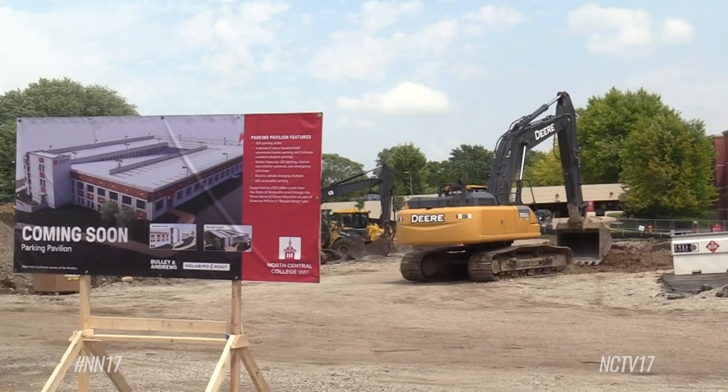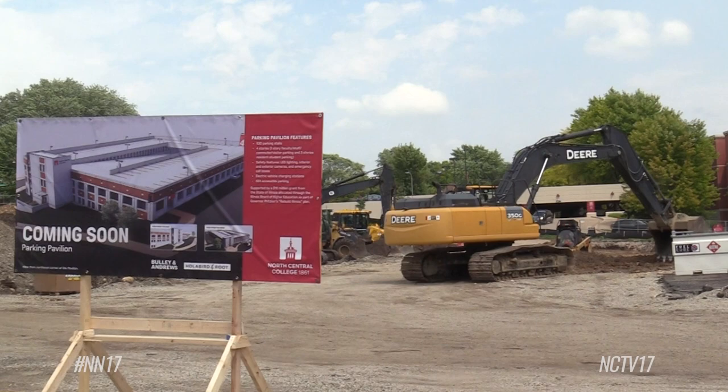The new garage will provide a net gain of 427 parking spaces on the North Central campus. As we've been developing graduate programs, we have more students who really just are commuting in and need the opportunity to park. So it's going to help us as we grow as the college.